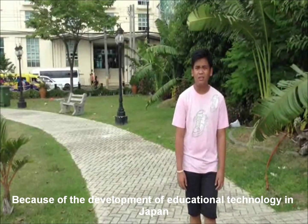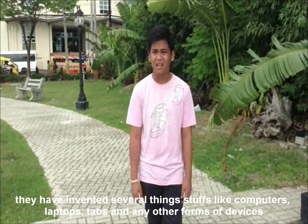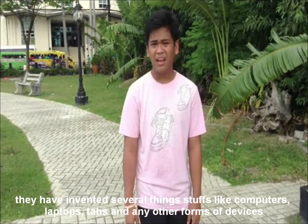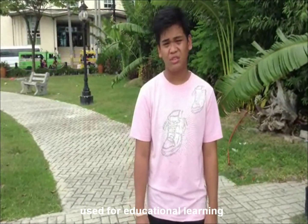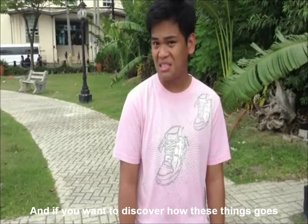In the early development of educational technology in Japan, they invented several things like computers, laptops, tablets, and any other forms of devices used for educational learning.